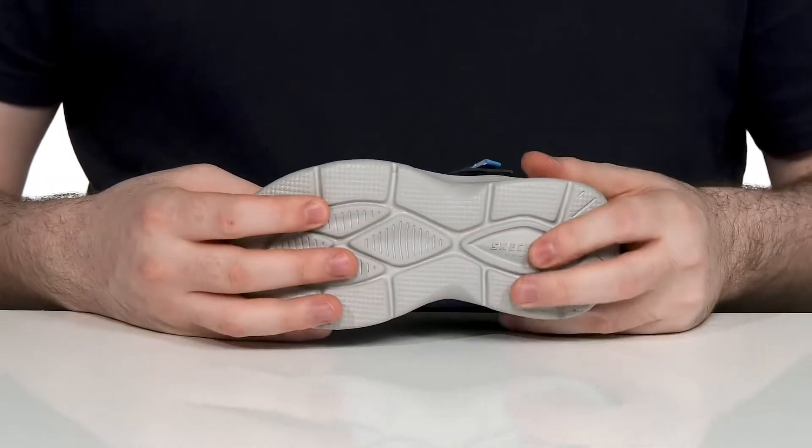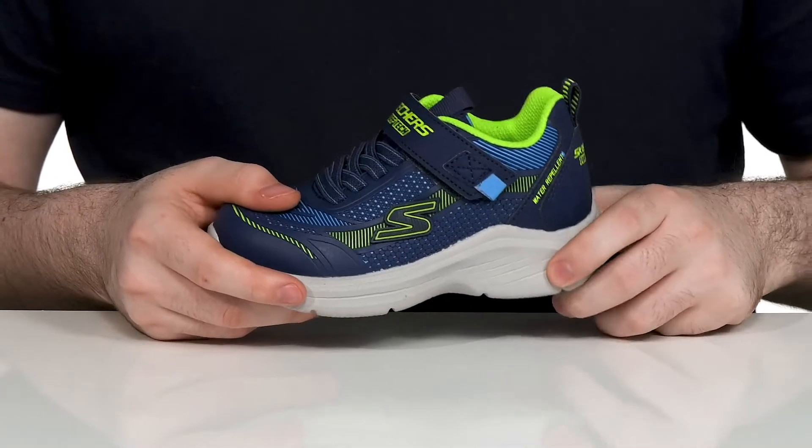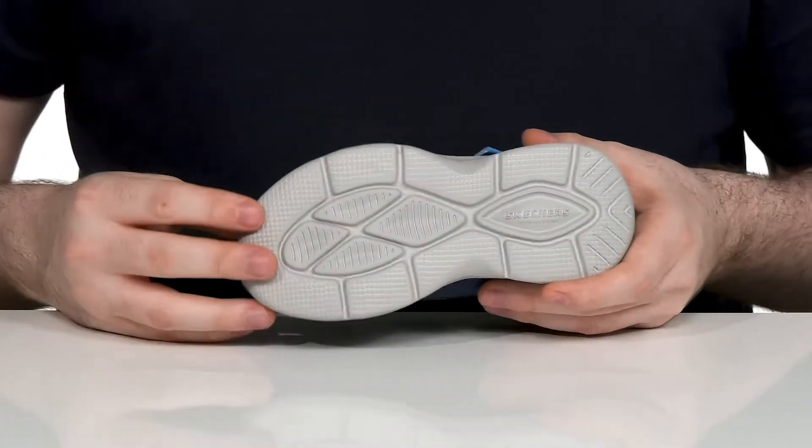The midsole and outsole are made of synthetic, giving it more shock absorption with a bouncy feeling and a reliable grip underneath.